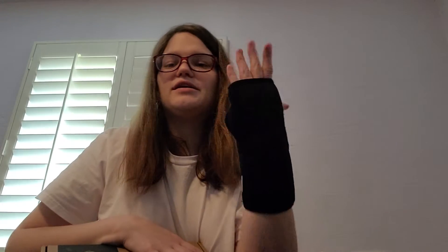Hey guys, I'm Rosna. I have this weird cast thing on my hand because I have carpal tunnel from repetitive movement.